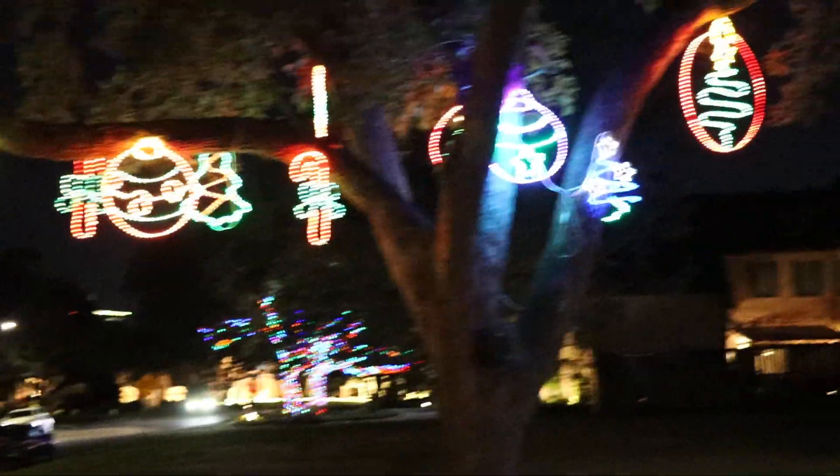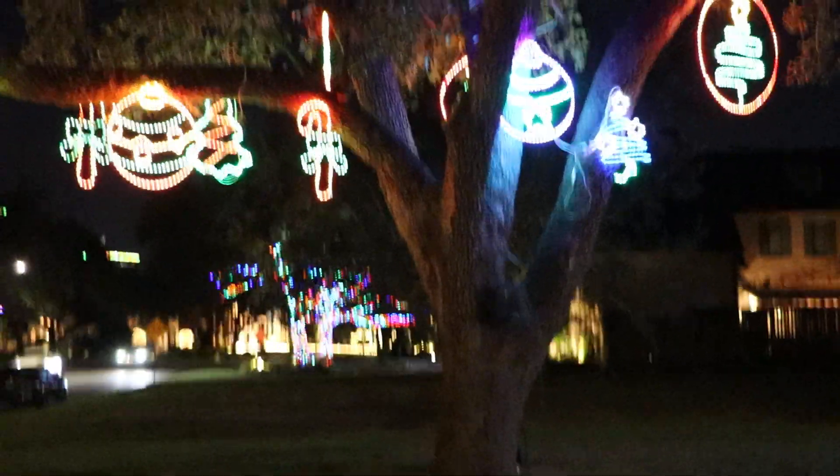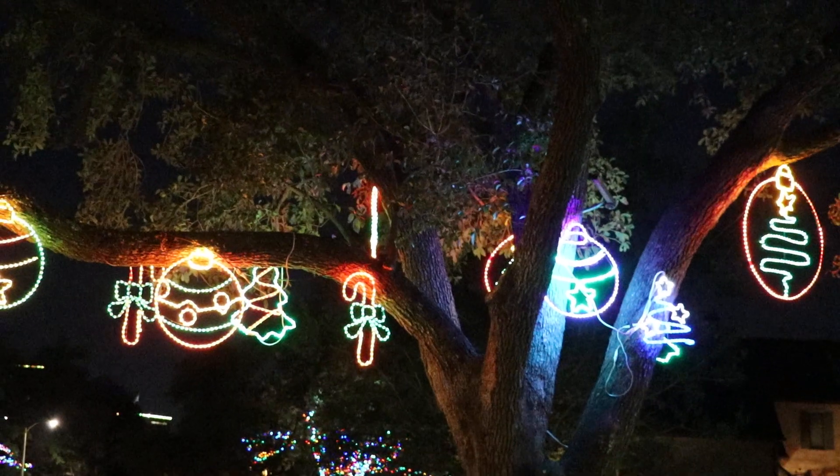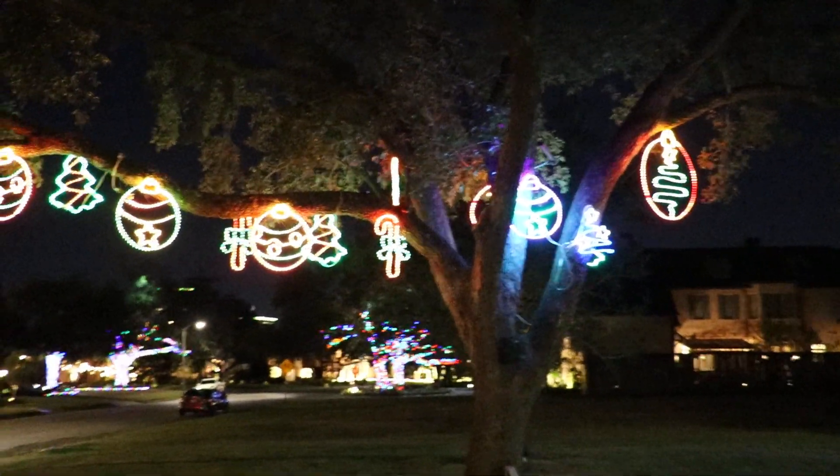And it just so happens that the space station is flying over. Let me see here. It just happens to be right up here. Let's see if we can get this thing in focus like we didn't do last time. There it is. Now we got it. They're moving fast.